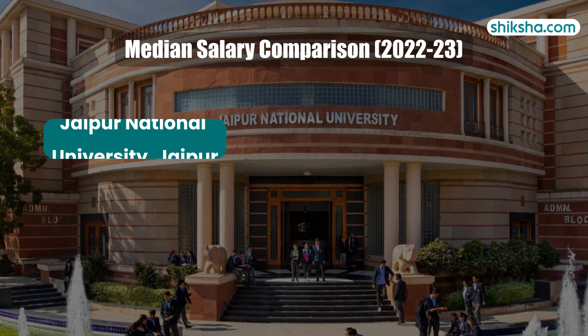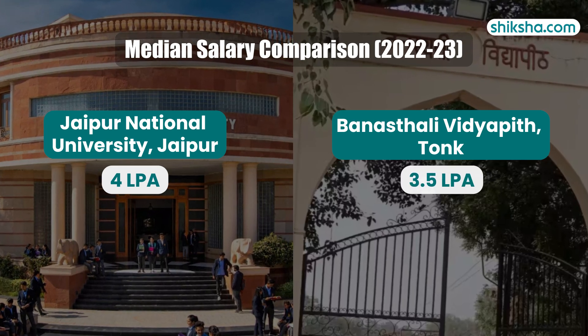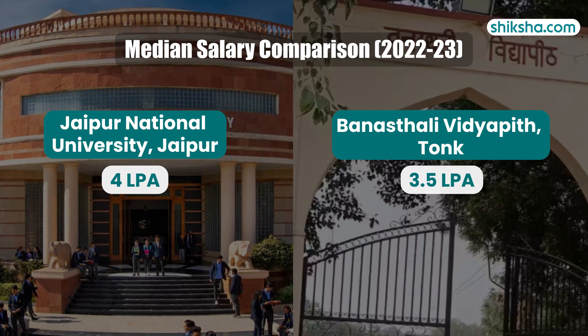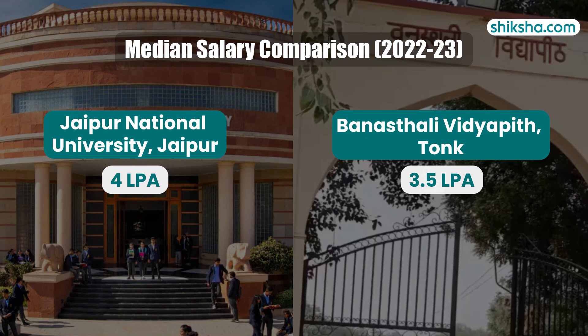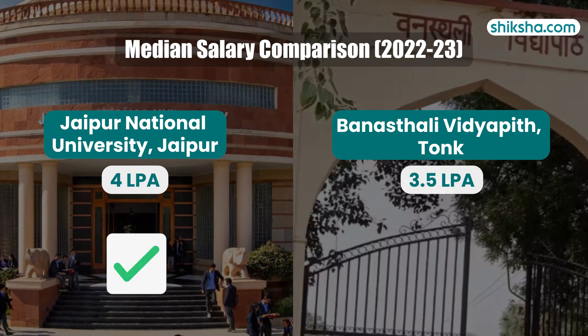Comparing JNU and Banasthali Vidyapeet, both in Jaipur, JNU is the newer institution while Banasthali has a rich history since 1935. Although their median packages are similar, JNU shows stronger performance.